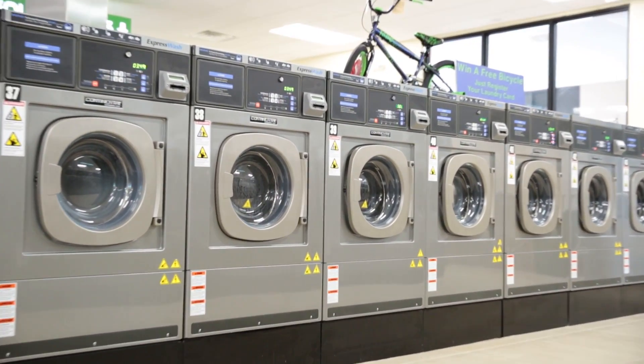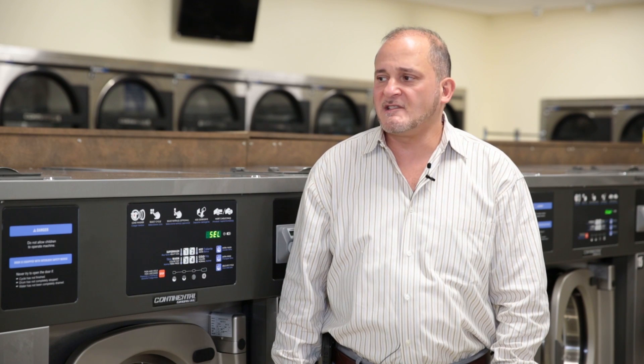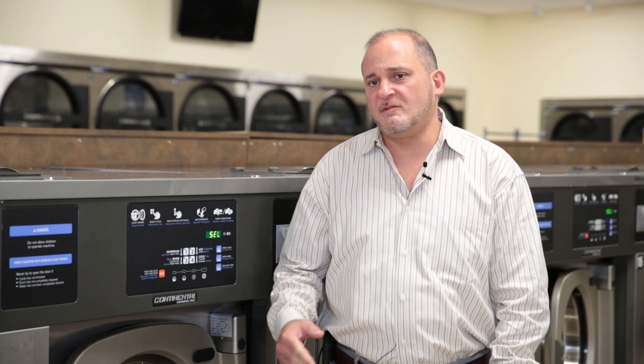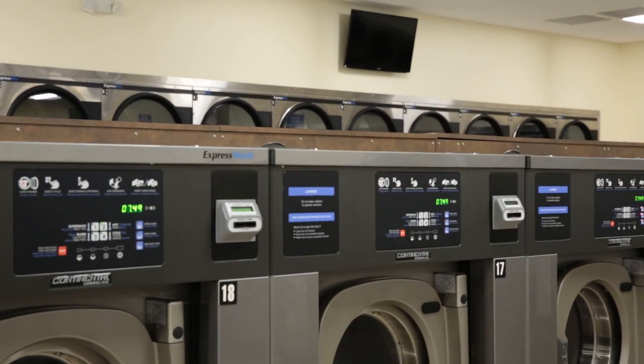What's unique about this store is I went with the Continental Express Wash. It's got a 400 g-force, which means customers are in and out in less than 45 minutes. It extracts all the water out of their clothes, and I love the machines.